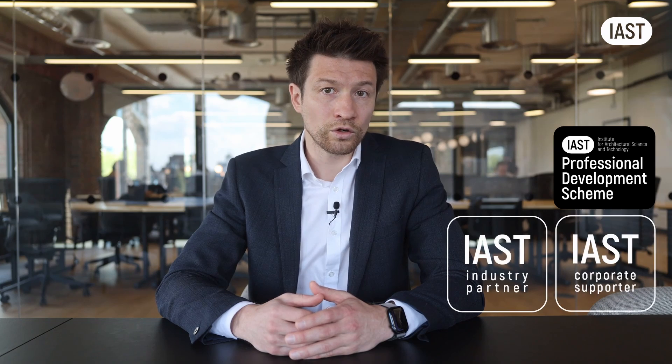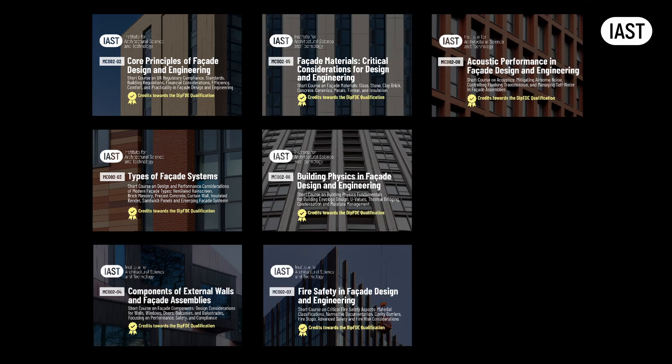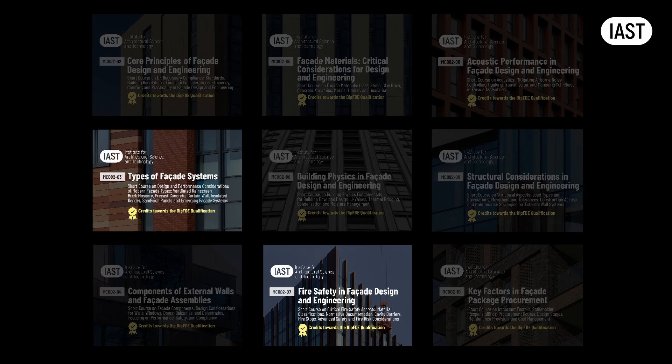If you or the company you work for is a member of IST and Facade Intelligence, you already have access to some of the short courses which form part of the qualification. By becoming a member of Facade Intelligence, you can easily get on the route of obtaining the qualification. Facade Intelligence membership also gives access to courses which should cover anyone for the minimum yearly CPD hours quota for facade-related CPDs.